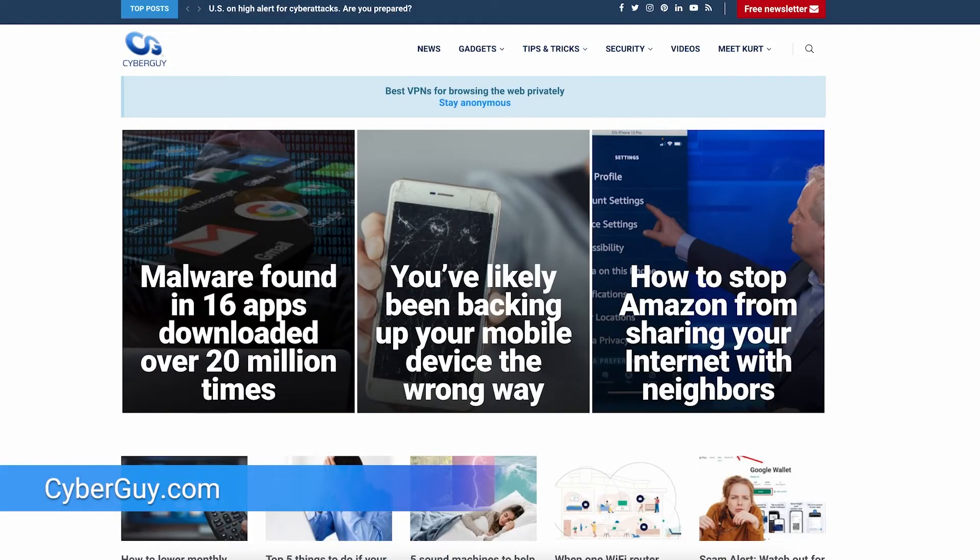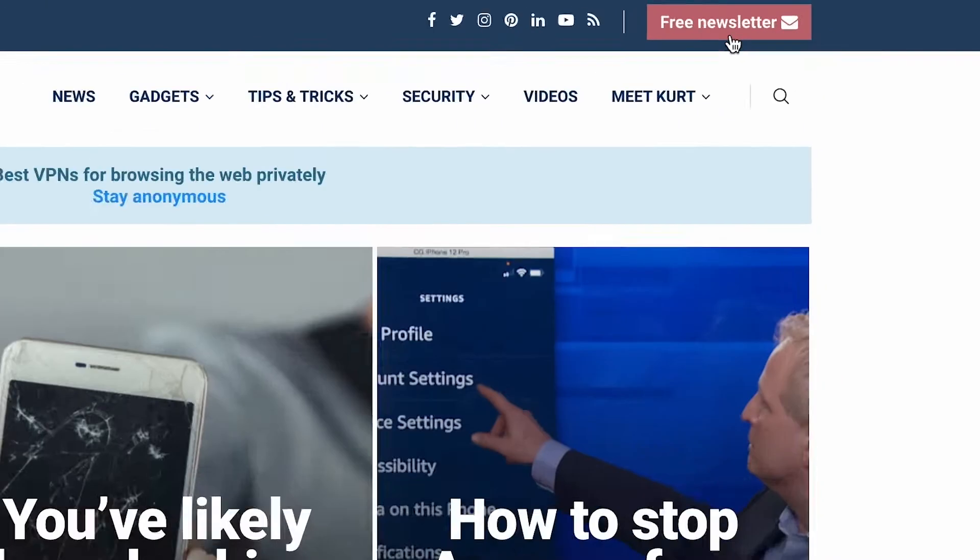Want to stop Facebook from sending you constant and intrusive messages about people they think you may know? I'm Kurt the Cyber Guy. Follow me at cyberguy.com where you can get my newsletter for free. Here's the easy way to opt out on both your iPhone and computer.